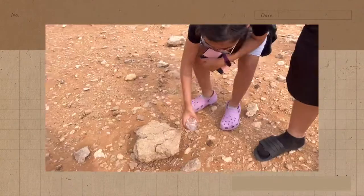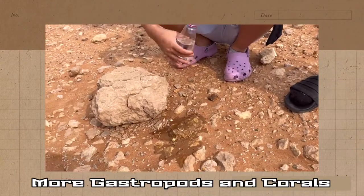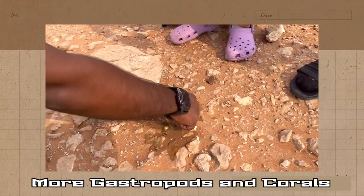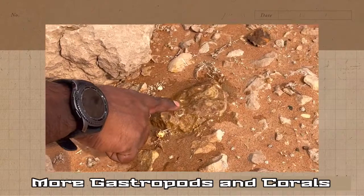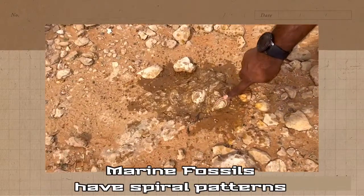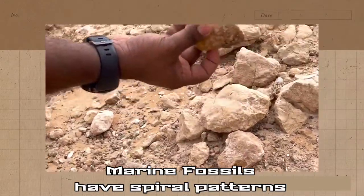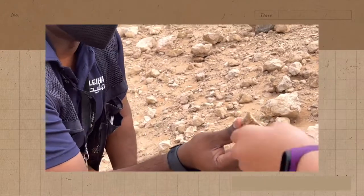These are like gastropods — it has a lot of fossils. See that? That's the gastropod, and some corals here and there. You have to see different portions of the body. Look at this — that's a very beautiful spiral pattern.